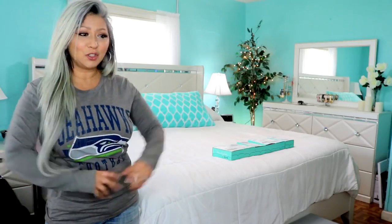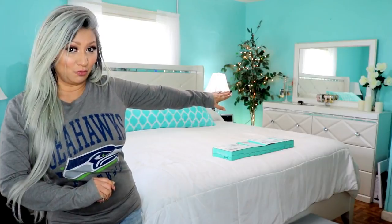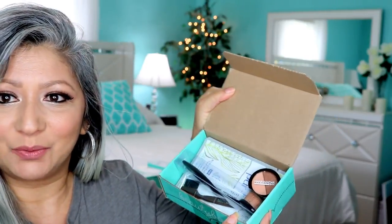Alrighty guys, let's get started — we're down to the final run here. Okay, so this is June's box. Let's see what's in it. Here's the card. It looks like we've got a brush in there. It says Made in the Shade, and there should be 5 things in here.